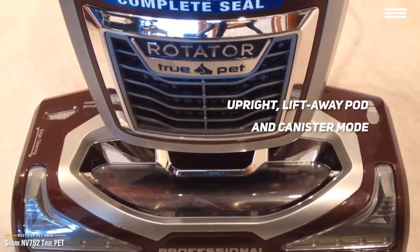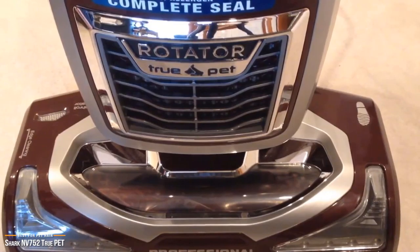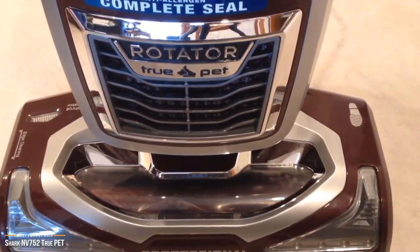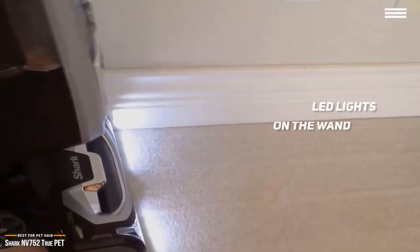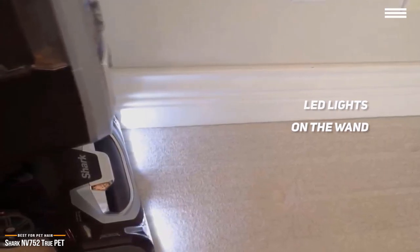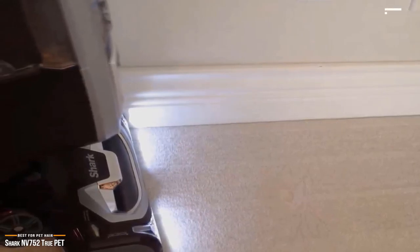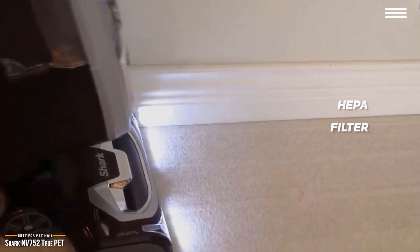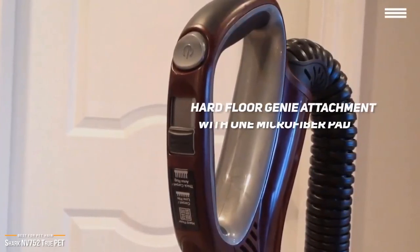You can use the vacuum for standard floor and carpet cleaning, or use the lift-away feature to separate the canister from the head for floor-to-ceiling cleaning of high spots and hard-to-reach corners. Helpful features include LED lights on the wand for illuminating dirt and dust, swivel steering for easy maneuvering around furniture, and anti-allergen technology combined with a HEPA filter. This 15.6-pound vacuum has a 30-foot power cord.